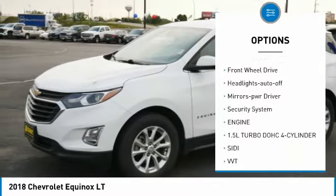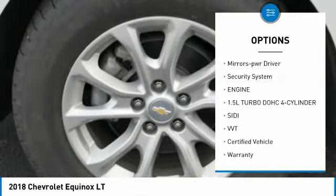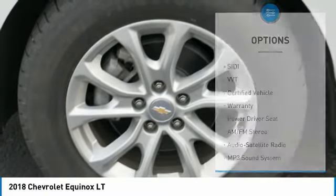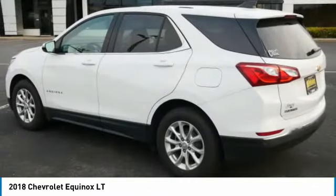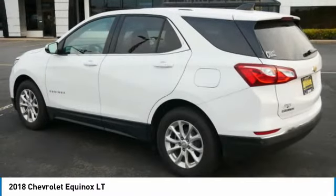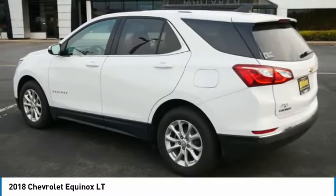Here are some of this vehicle's great options: aluminum wheels, heated side mirrors, traction control, daytime running lights, remote keyless entry, front wheel drive, auto off headlights, power driver mirrors, and security system. Take this vehicle for a spin and see why so many shoppers are now proud owners.